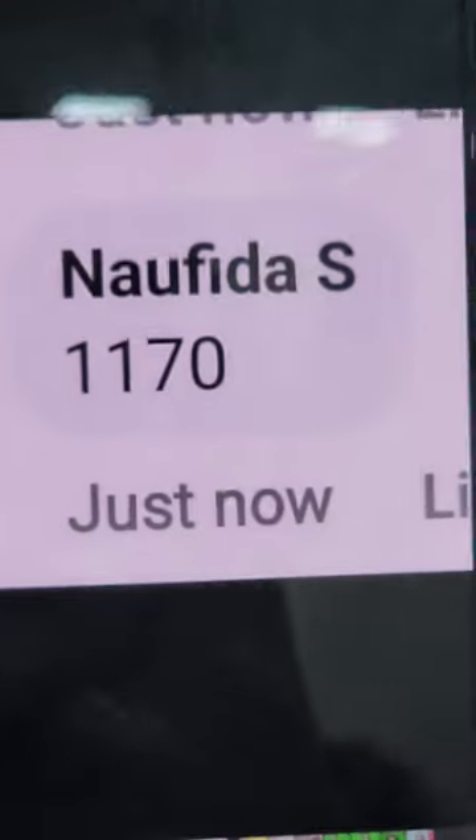It's called NowFeed, priced at 1170, also available at $570, known as Naufida SN. We can send it to Facebook. We can ask for any color — we have an extra small to 5XL size model. It's called a gift.